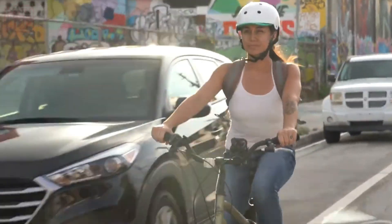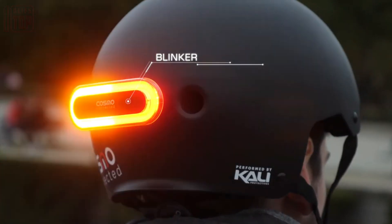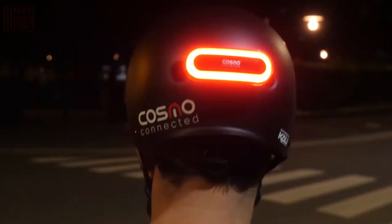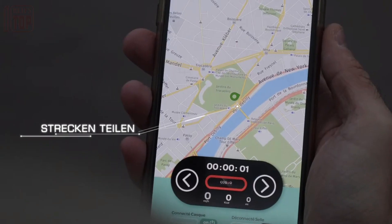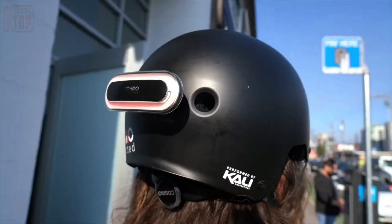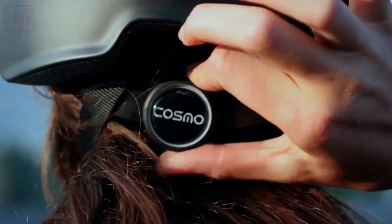Additionally, it features a built-in flash that serves as a warning signal to other drivers, increasing visibility and promoting safety. In case of an accident, the device named Cosmo Connected possesses the capability to initiate contact with emergency services and provide them with crucial information about the incident.